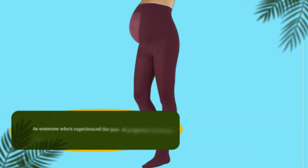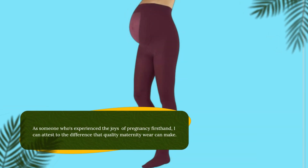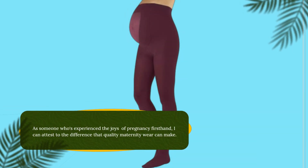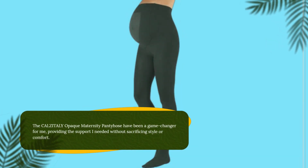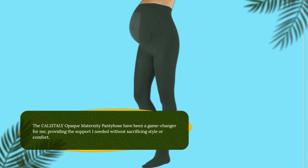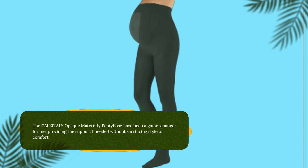As someone who's experienced the joys of pregnancy first-hand, I can attest to the difference that quality maternity wear can make. The CALZITALY Opaque Maternity Pantyhose have been a game-changer for me, providing the support I needed without sacrificing style or comfort.